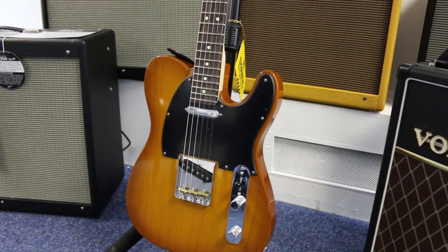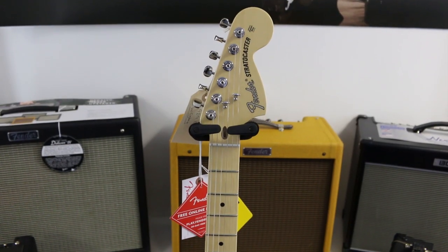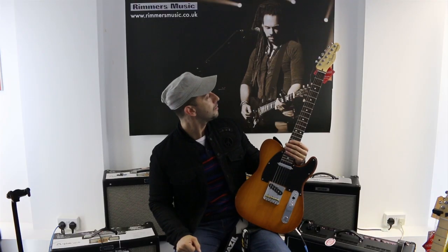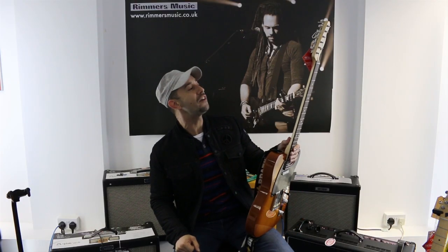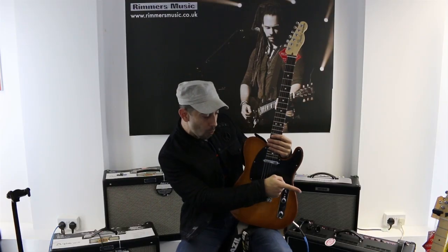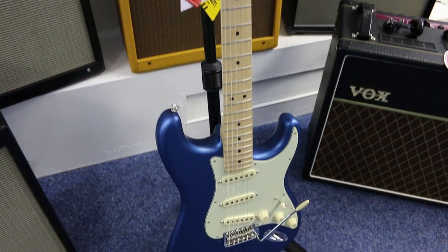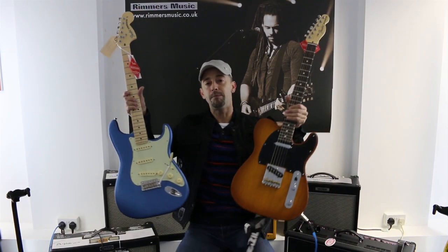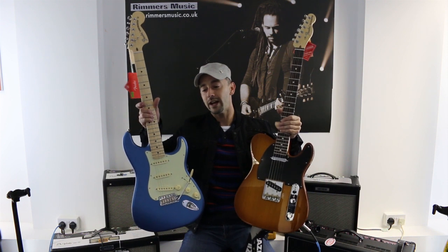We are here to compare the Fenders. My favorite instrument is the Telecaster, and we also have the Stratocaster. That is a new model — they call it the Fender Performer. That one is a Telecaster Performer, and that one is a Stratocaster Performer. We are here exactly to compare both guitars.